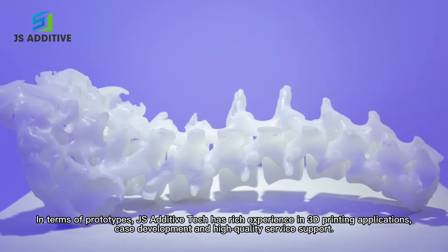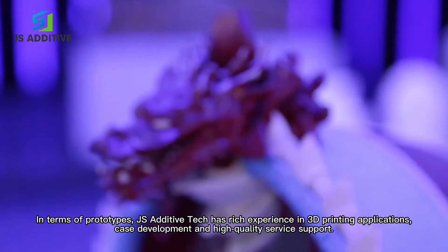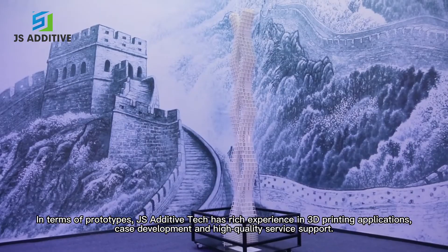In terms of prototypes, JS Additive Tech has rich experience in 3D printing applications, case development and high-quality service support.